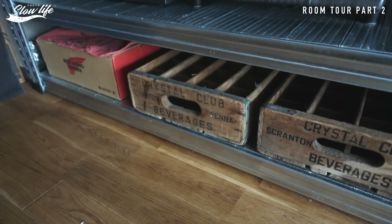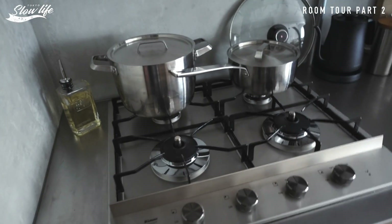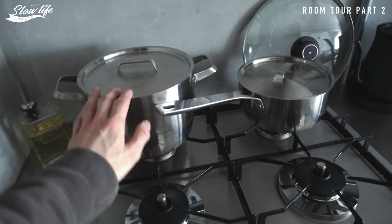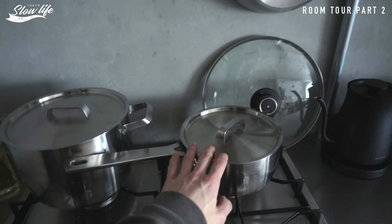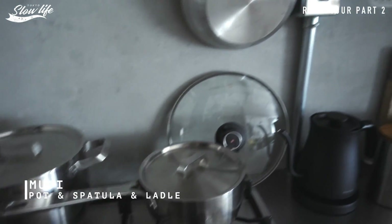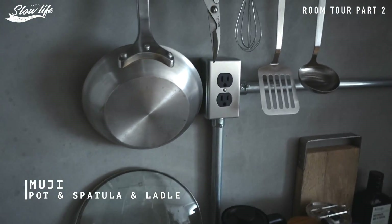下の棚、この辺はヴィンテージの木箱で、今ちょっと仕切りがあるんですけどこれ外して物入れる収納にしようと思ってます。上に上がってコンロ四つ口。鍋は無印良品のものです。無印良品のものがキッチンは多くて、この辺のフライ返しとかお玉とかは無印良品です。